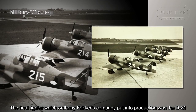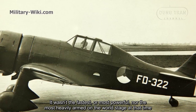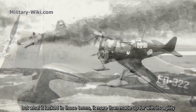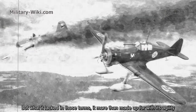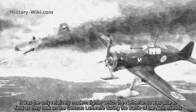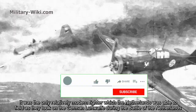The final fighter which Anthony Fokker's company put into production was the D21. It wasn't the fastest or most powerful, nor the most heavily armed on the world stage at that time, but what it lacked in those terms it more than made up for with its agility. It was the only relatively important fighter which the Netherlands was able to field during the Battle of the Netherlands.